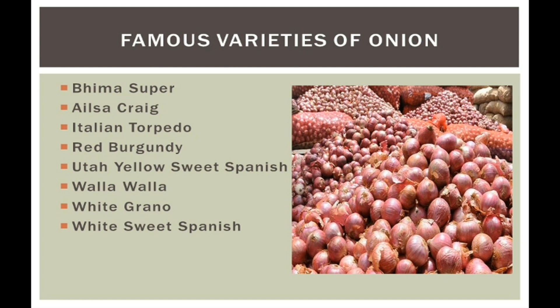The famous varieties of Onion include: Bheem Super, Elsa Craig, Italian Torpedo, Red Burgundy, Uta Yellow Sweet Spanish, Vala Vala, White Grano, and White Sweet Spanish. These are some famous varieties — there are many other varieties as well.